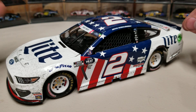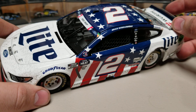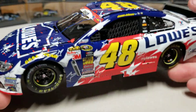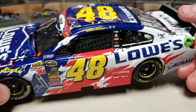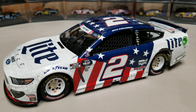It could be a tough one to find: number one it's a crown jewel race, number two it's a patriotic car, and number three it is the last of the Miller Lite sponsors. All three of those reasons could cause this car to dry up and be hard to find. It's just like this one here — it did nothing special, patriotic car, Jimmie Johnson — nothing crazy, but it's Coke 600, it's a patriotic car, dried up and disappeared.